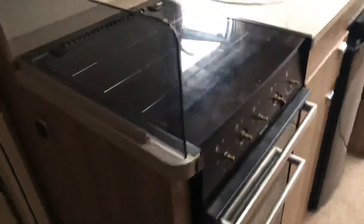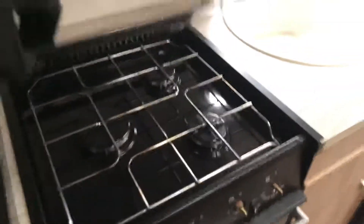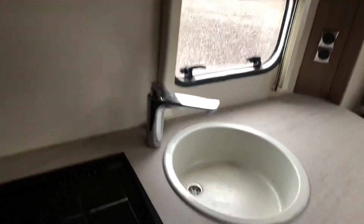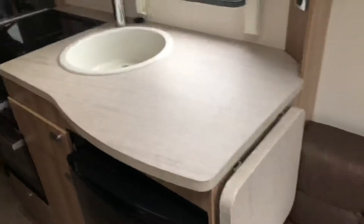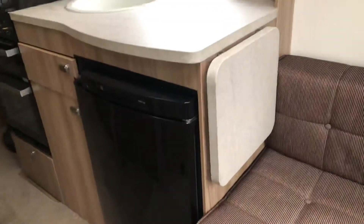Truma blown air heating system controls and master controls for the caravan just above the door. Kitchen area just to the left hand side of the door — three burner gas hob with built-in grill and oven separate. Fitted microwave. Single fridge with sink and an extended workspace.